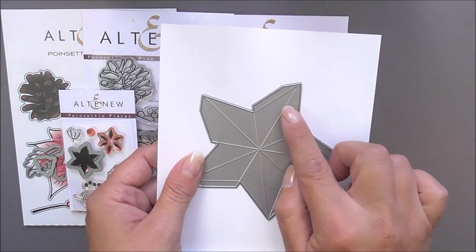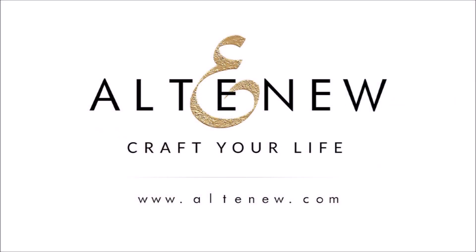For more information on Perfect Poinsettias Creativity Kit and other available products, please visit us at Altenew.com.